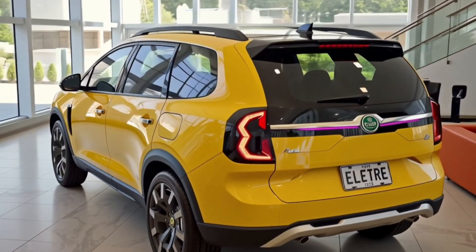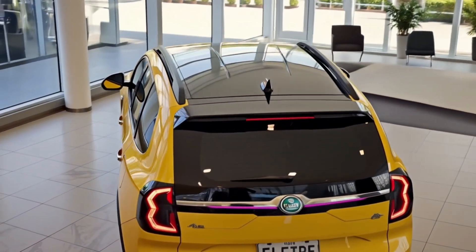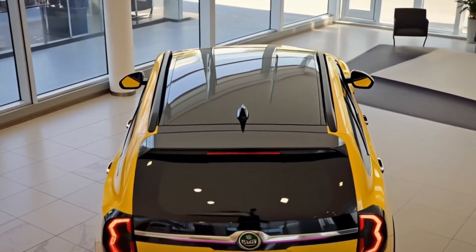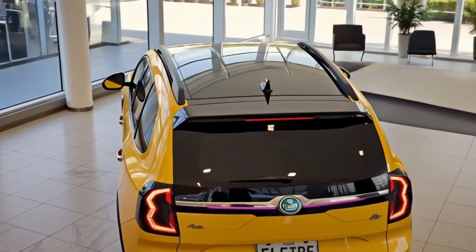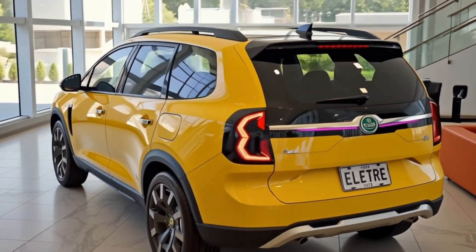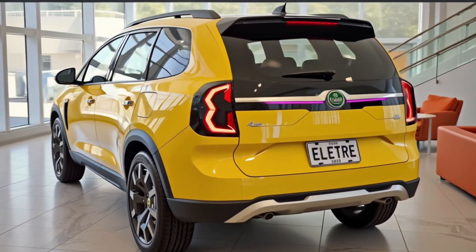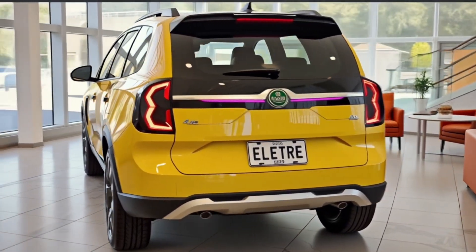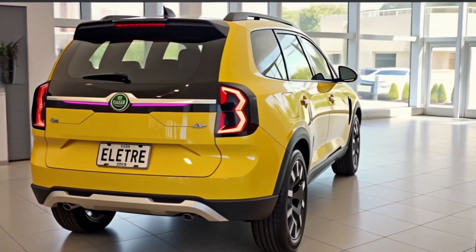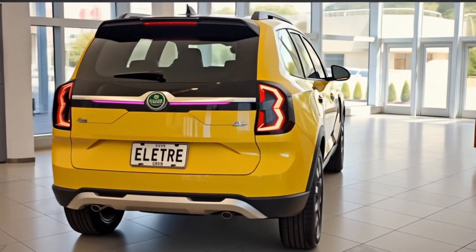Moving along the side, the Eletra maintains a sleek, sporty coupe-like silhouette despite being a full-sized SUV. It sits wide and low with muscular haunches, flush door handles, and optional camera-based side mirrors. The 22- or 23-inch wheels, depending on the trim, fill the wheel arches perfectly, and the pronounced side sculpting enhances its aggressive yet refined look. The proportions are ideal — a long wheelbase gives the Eletra both visual drama and real-world space.